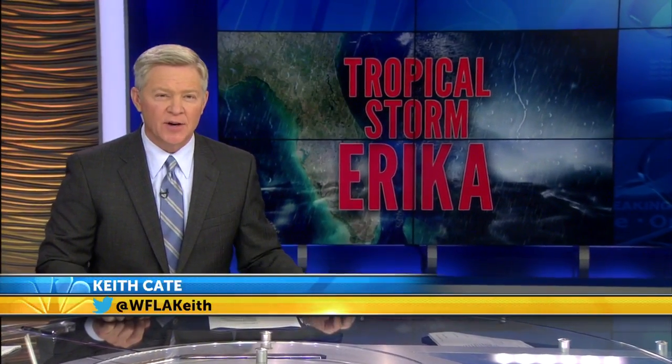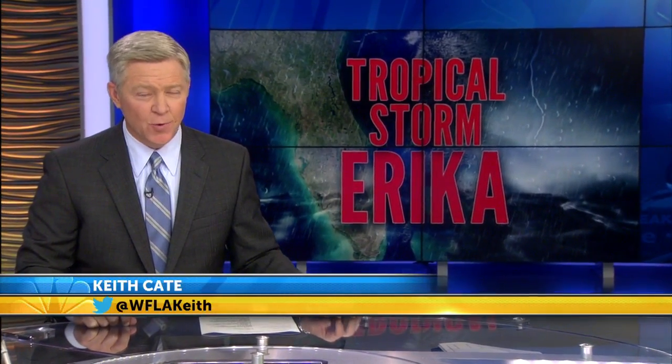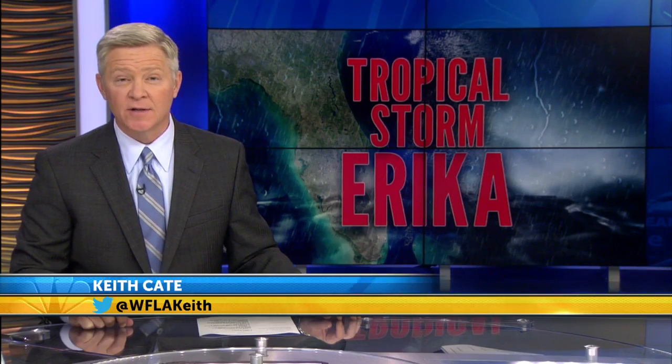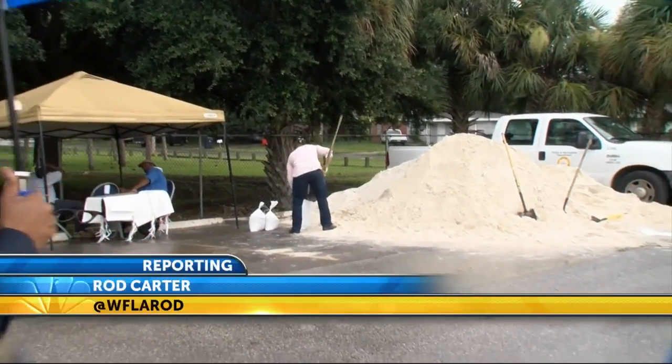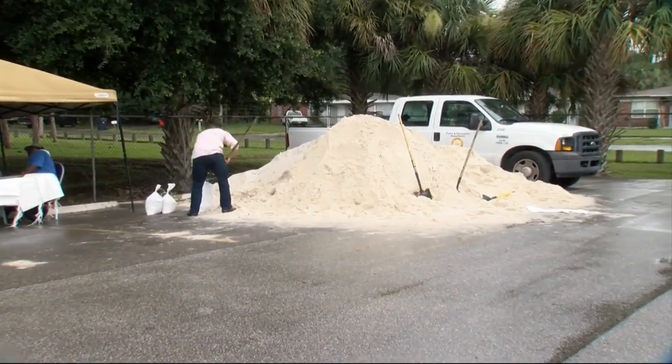The Hillsborough County Sheriff's Office has their equipment ready should Erica move this way. News Channel X Rod Carter continues our team coverage in Tampa. We're off Spruce Street at one of three locations the city of Tampa has set up for people to come out and get sandbags.